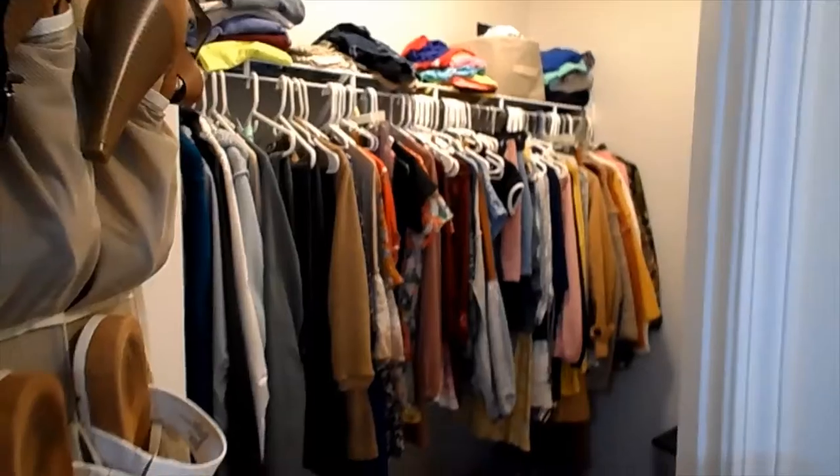Hey, welcome back. So today I thought I would do a closet tour. So what is in my closet? I'm going to flip y'all around. This is my closet. I've got a little walk-in closet.